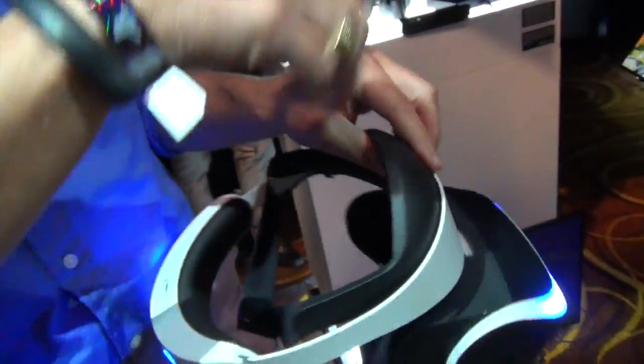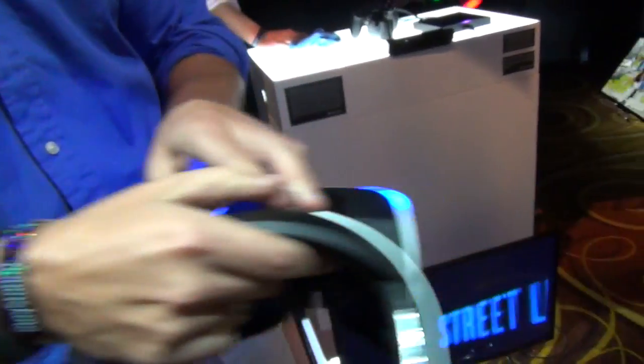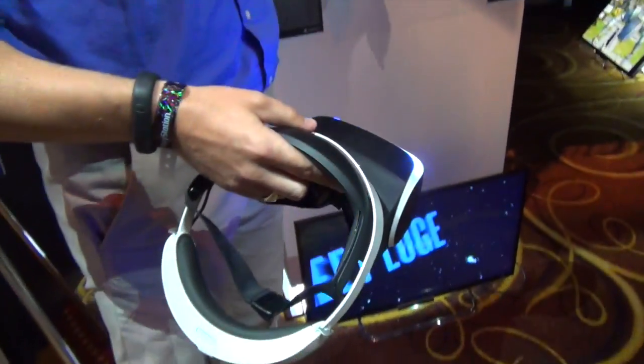The lights on it are not just for show. The camera actually tracks those lights so it knows positionally where it is. So this is the camera over there.